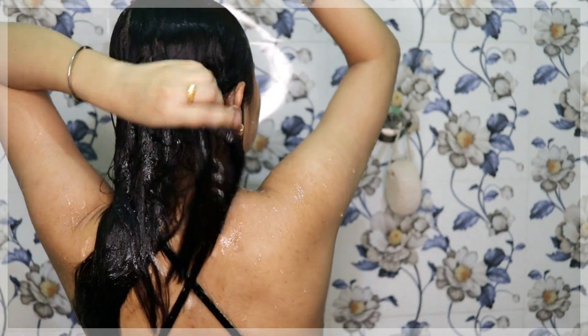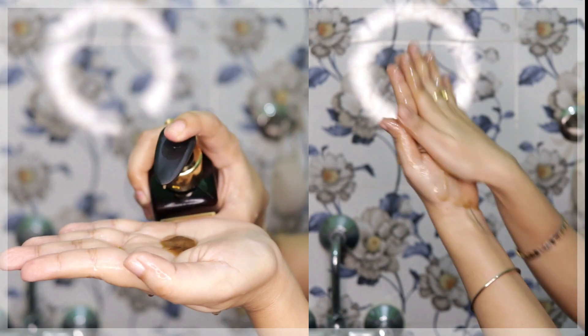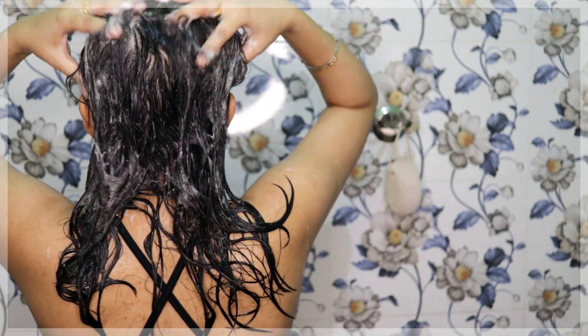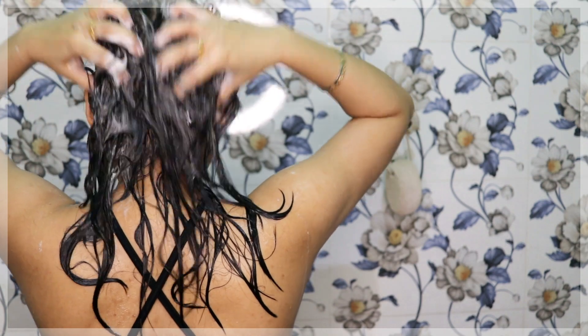First I wet my hair, then apply three to four pumps all over from root to tip, and massage it really well into the scalp in a circular motion. I keep it for three to four minutes and then rinse it off.